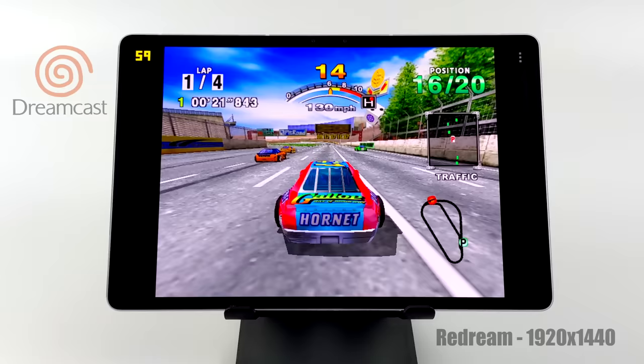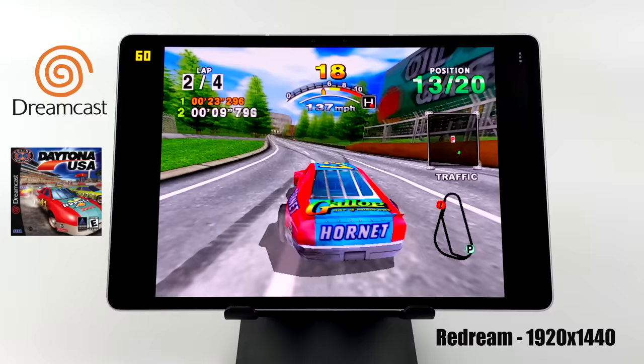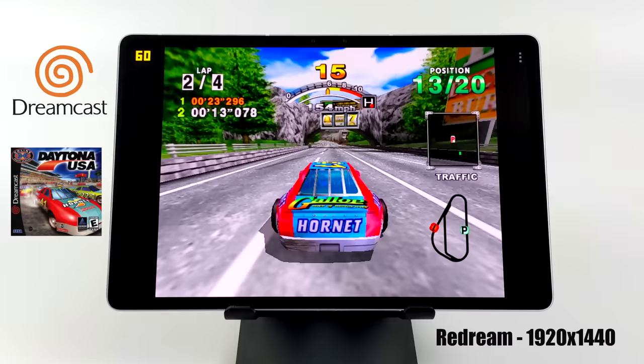Moving to emulation — first, Dreamcast using the Redream emulator, upscaled to 1920x1440. Running Daytona USA and it's running great. I'm using an Xbox One controller connected over Bluetooth and it paired right up.